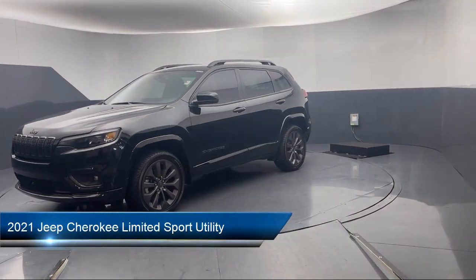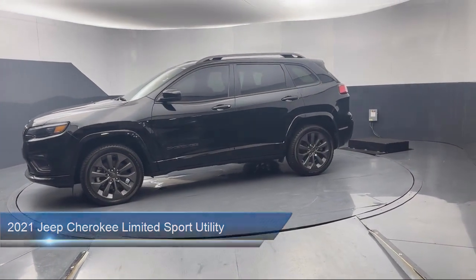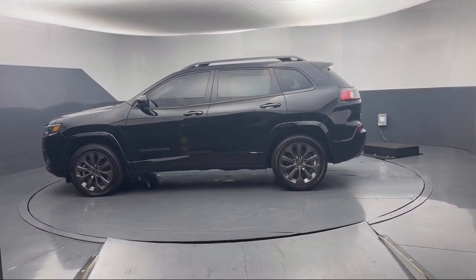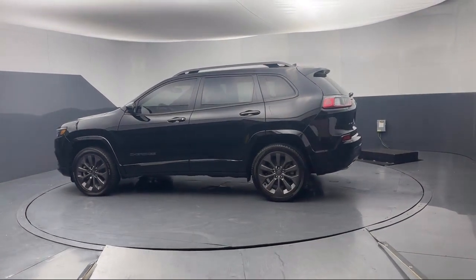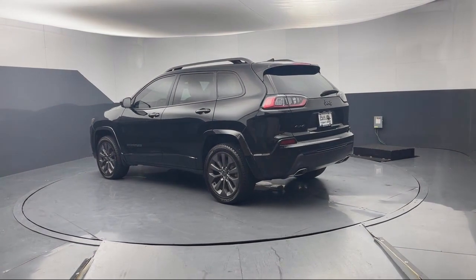It comes equipped with Park View Rear Backup Camera, Garage Door Transmitter, 5-Year Sirius XM Travel Link Service, Apple CarPlay and Android Auto, Engine Oil Cooler, AutoStick Auto Transmission, and Rain Sensitive Windshield Wipers.